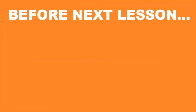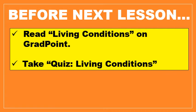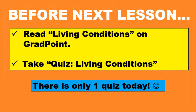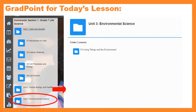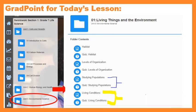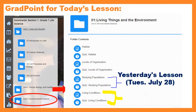Before the next lesson, you need to read 'Living Conditions' on GradPoint and take the quiz 'Living Conditions.' It is another one quiz day — there's just one quiz today. To get to today's lesson, you're going to hit unit three, folder one. Today's lesson is in yellow and yesterday's lesson is in blue.